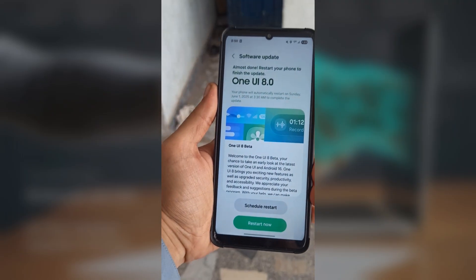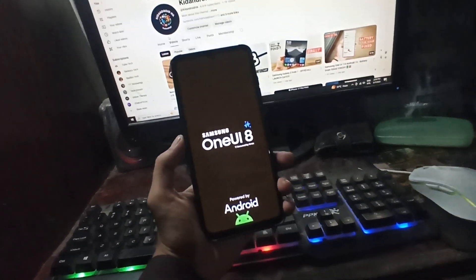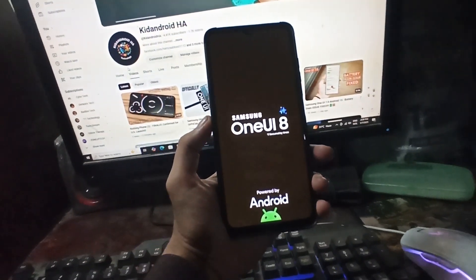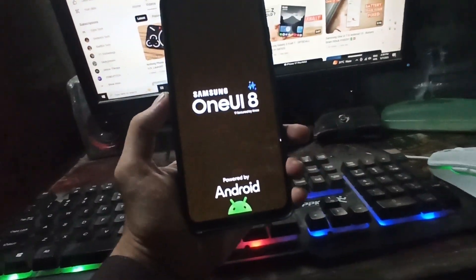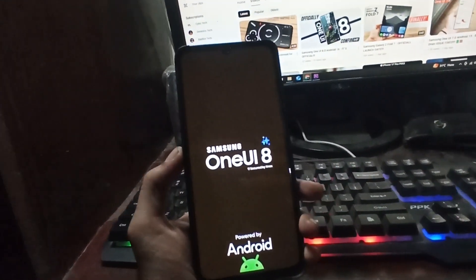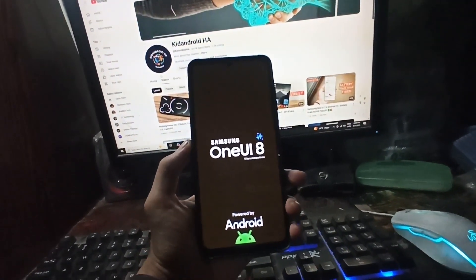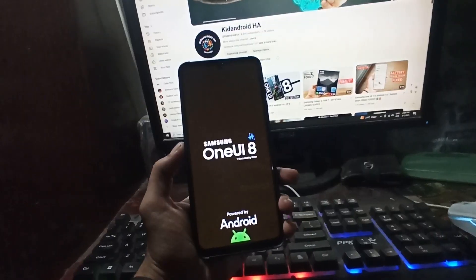So if you're part of the beta program, keep an eye out — it could be dropping any time now. And for those waiting on the stable One UI 8, the good news is it's almost here. What do you guys think? Should Samsung keep pushing out extra betas to polish things up, or should they just roll out the stable version already?